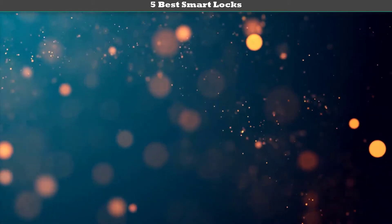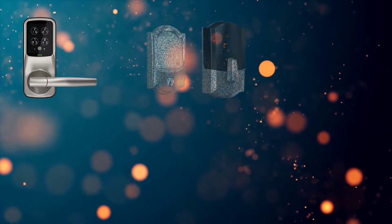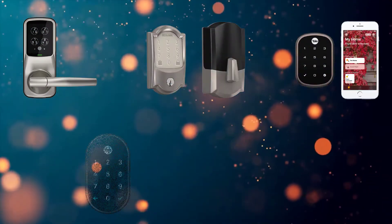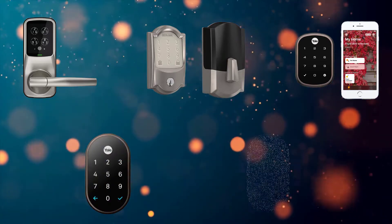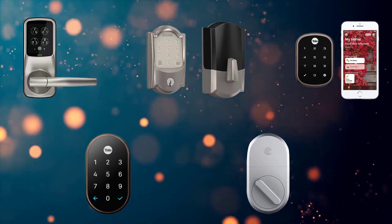Hi friends, welcome to my best smart locks review. Are you looking for the best smart locks? We analyzed consumer reviews to find the top-rated best smart locks. We are going to review the top 5 best smart locks on the market.